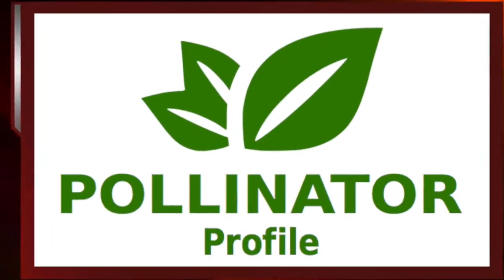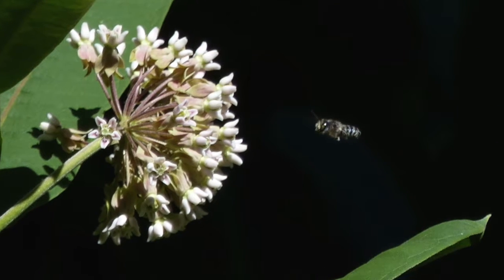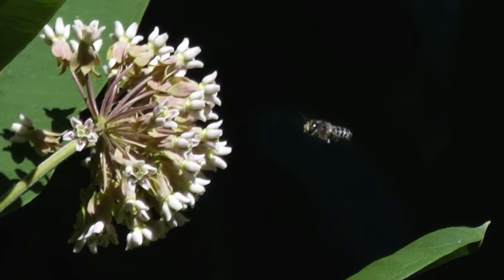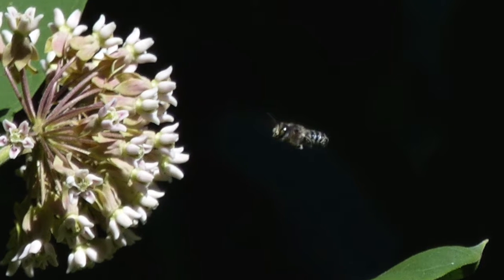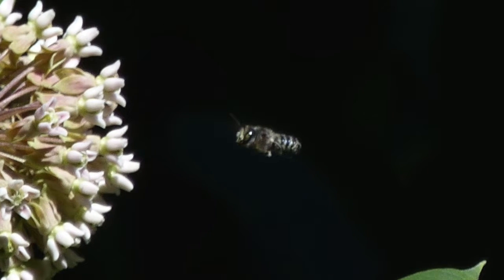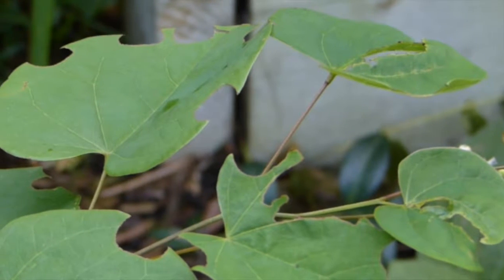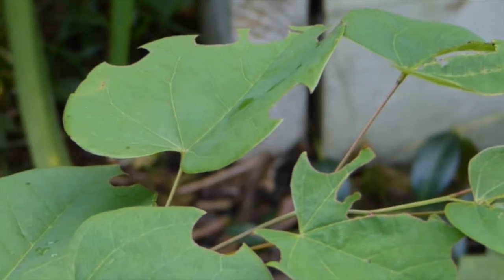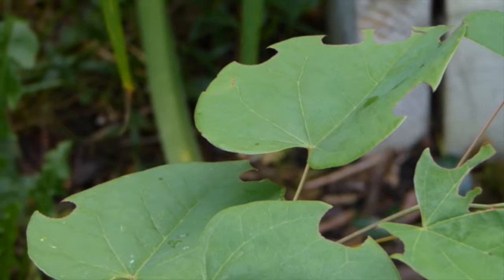Now it's time for a pollinator profile. Have you ever seen these small, semicircular pieces cut from the edges of the leaves of native plants? This is the work of a small, solitary bee called the leafcutter bee. It's black and white, striped, and fuzzy. This small bee cuts out pieces of leaves to use as lining for its tubular nest. It nests in wooden tubes or hollows and uses leaf bits to line the nest and make it more comfortable. The leafcutter bee is actually a really good pollinator — one study said that 150 leafcutter bees pollinate as many plants as 3,000 honeybees.